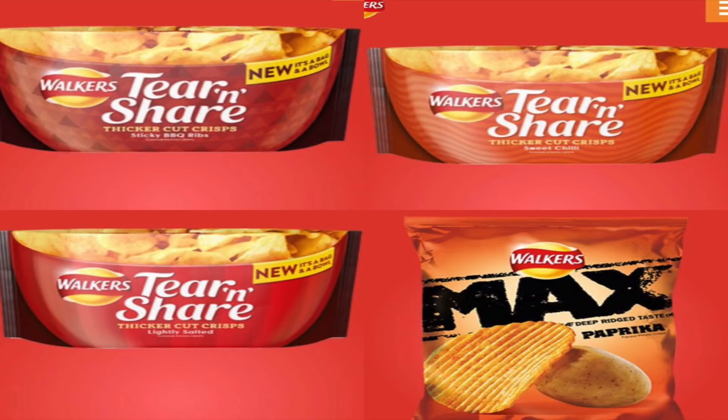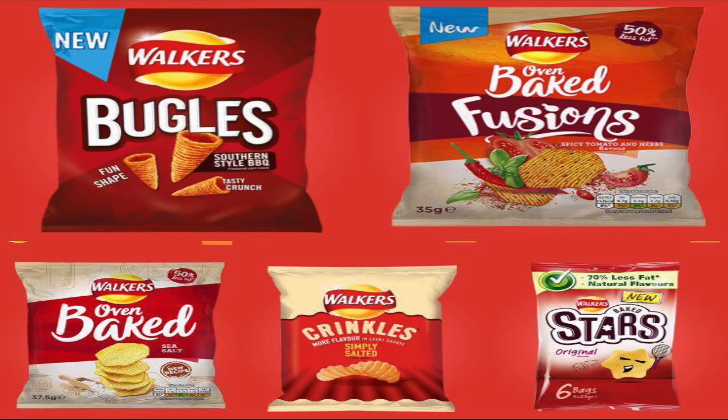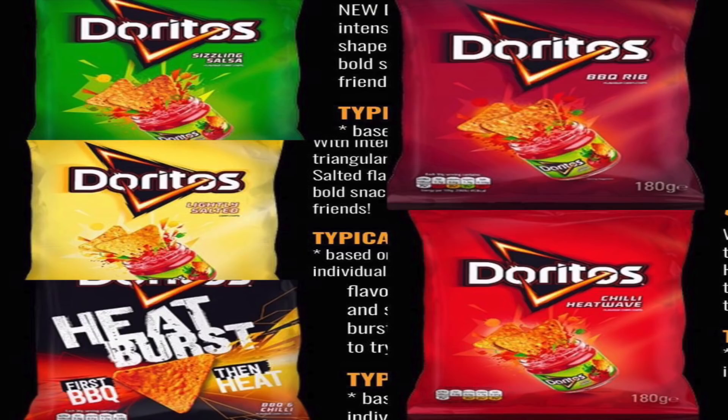From the Walkers range, the Max paprika is vegan. The sweet chili tear and share and the sticky barbecue rib tear and share are vegan, as is the lightly salted. Also from Walkers, the southern style barbecue bugles, the oven baked fusions spicy tomato and herbs, the simply salted crinkles, and the baked stars originals are all vegan.